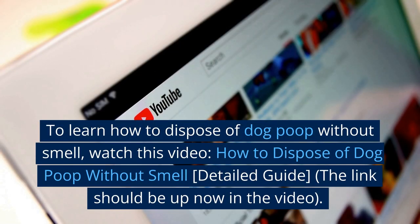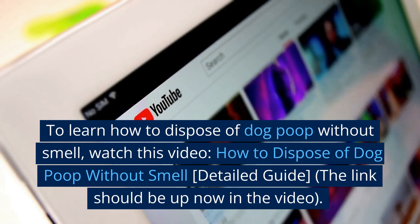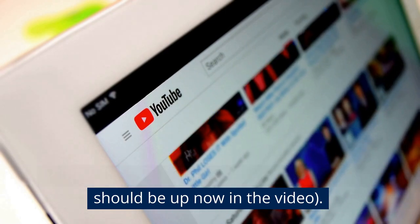To learn how to dispose of dog poop without smell, watch the video titled "How to Dispose of Dog Poop Without Smell — Detail Guide." The link should be up now in the video.